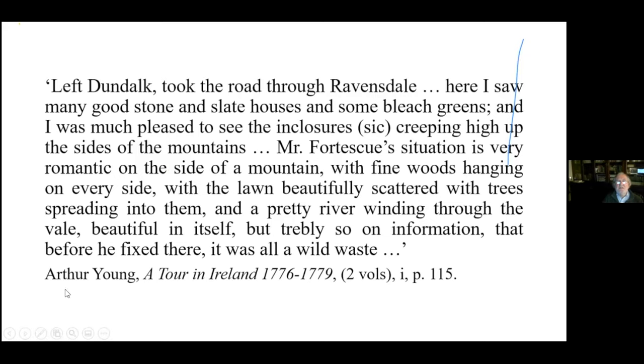This is an extract from Arthur Young, the most famous agriculturalist of the day, who visited Ravensdale. He sent word to James Fortescue that he'd be coming, but Fortescue wasn't at home when he arrived. Arthur Young wrote: 'I saw many good slated stone houses, some bleach greens, and I was much pleased to see the enclosures creeping up the sides of the mountains. Mr. Fortescue's situation is very romantic — fine woods hanging at every side, the lawn beautifully scattered with trees spreading into them, and a pretty river winding through the valley, beautiful in itself. But probably, on information, before he fixed there, it was all a wild waste.'